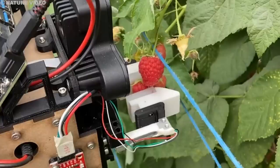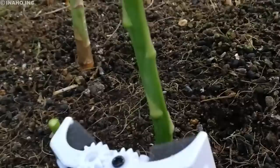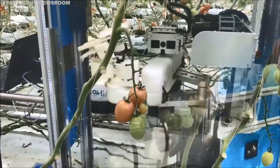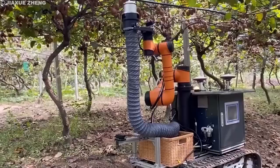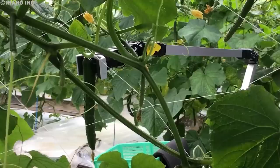At the end of the arm is a specialized gripper, designed to gently cradle the fruit or vegetable without causing any damage. The gripper is often equipped with soft silicone fingers that conform to the shape of the produce, mimicking the human touch. This is crucial for delicate fruits like berries and grapes, which bruise easily. In some cases, the gripper might even be equipped with tiny vacuum pumps to gently suck the fruit off the vine, ensuring a clean and efficient harvest.